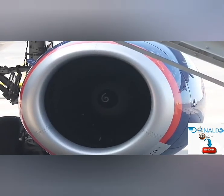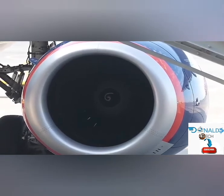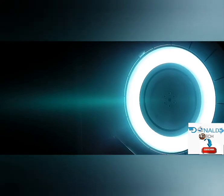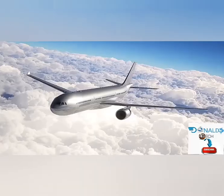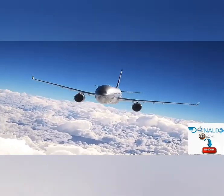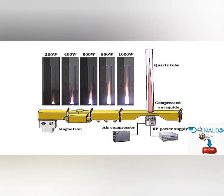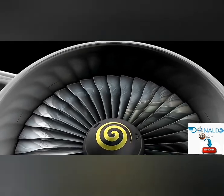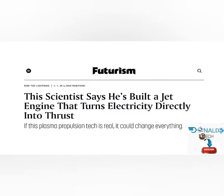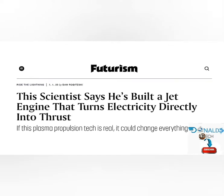The challenge begins when attempting to scale up plasma propulsion technology to be large enough for use on a jet engine, as many factors can come into play. The power produced may not scale in a linear manner as was concluded from the data. So is it really comparable to a conventional jet engine? An article from Futurism analyzed the potential of this electric plasma jet engine technology.